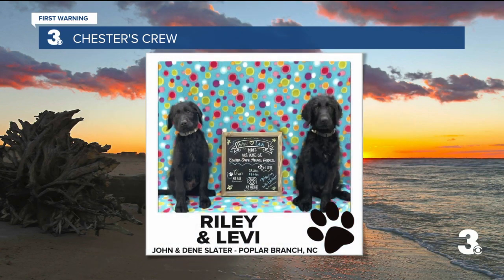And last but not least, we've got Riley and Levi, two babies here. John and Dean Slater in Poplar Branch, North Carolina. They're both five-month-old sheep-a-doodle brothers. Riley is smaller and mischievous, and Levi thinks he is a lap dog. Well, Chester and I want to say thank you.